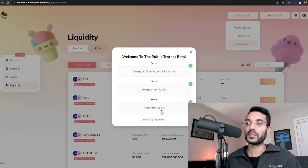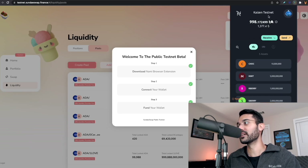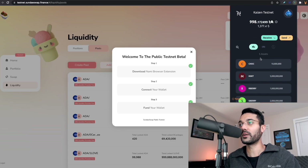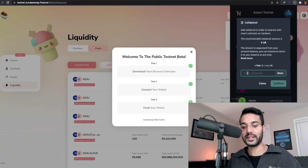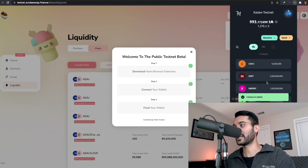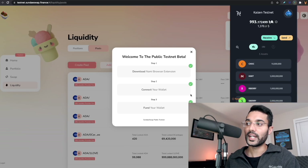The third step is to fund your wallet. I've already gone through the process of funding my wallet — this is on the testnet, so we can see I've got the Kaizen testnet wallet funded and ready to go. These are just test tokens; they don't really have any value, just for testing purposes. You want to make sure with the Nami wallet that if you're going to be using it for the testnet, you click on your icon, go to settings, then click on network, and make sure it's set to testnet so you can interact with the testnet version of the SundaySwap DEX. In order to interact with any smart contracts, you'll also need to set collateral within Nami — there's a small transaction fee, and then collateral has been added to the wallet.